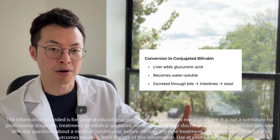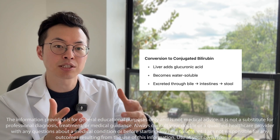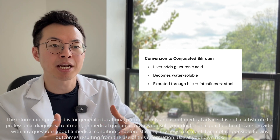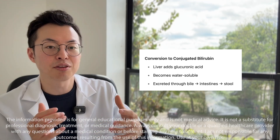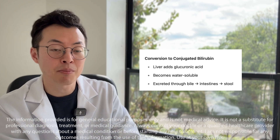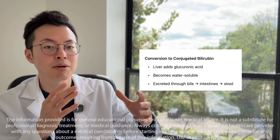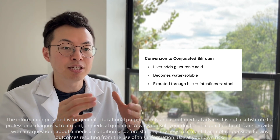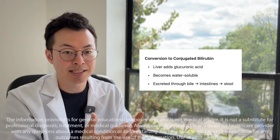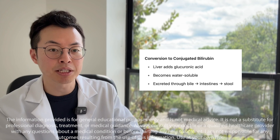Once it reaches the liver, unconjugated bilirubin gets changed into a form the body can get rid of — this is called conjugated bilirubin. The liver does this by attaching glucuronic acid, which makes the bilirubin water-soluble. That means the body can now move it into bile, send it to the intestines, and eventually pass it out in stool.